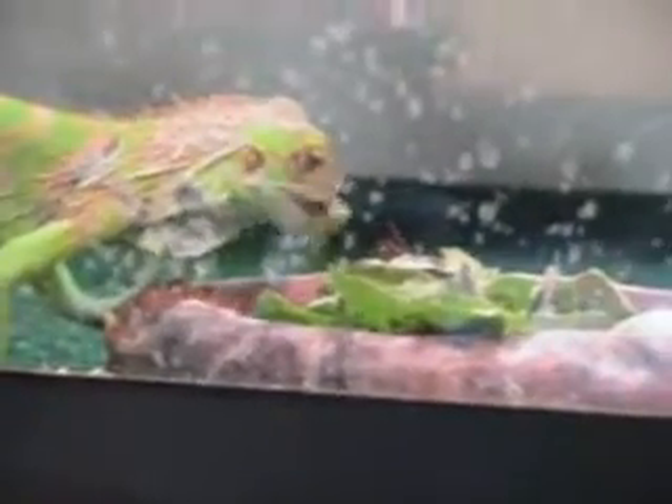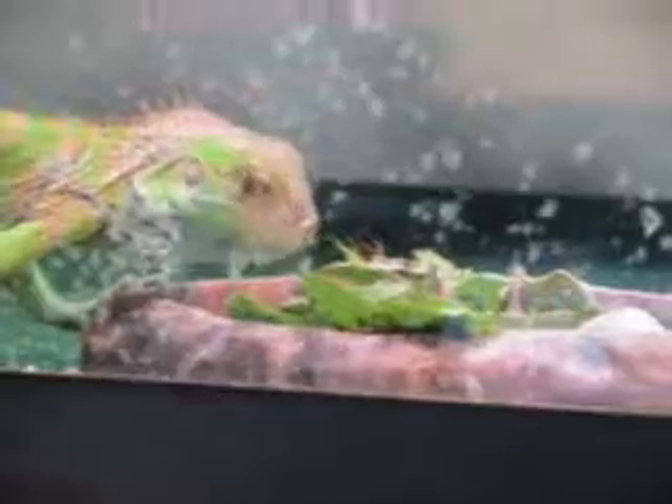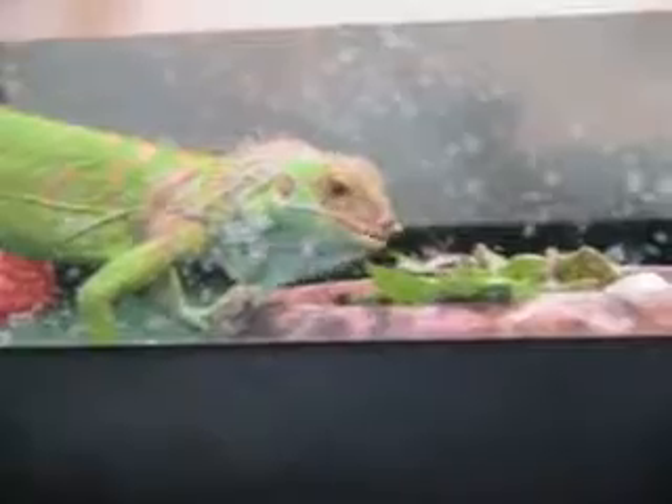We're gonna see him scarf this down, although he might not do it immediately. Here he is. He's gonna need some more now. I think he's a happy lizard. Mmm, yummy pea!